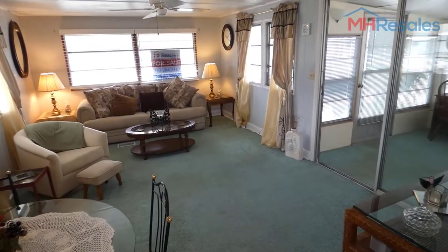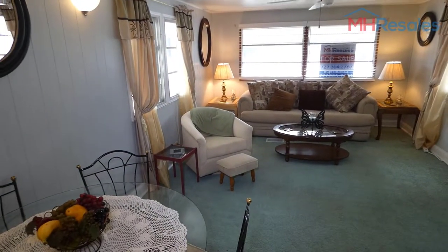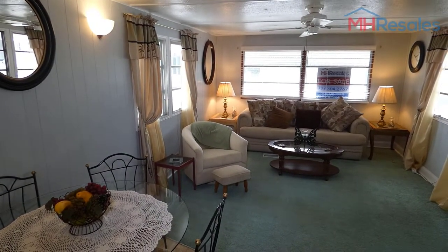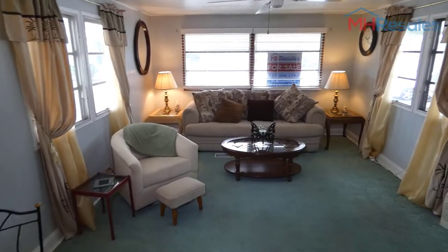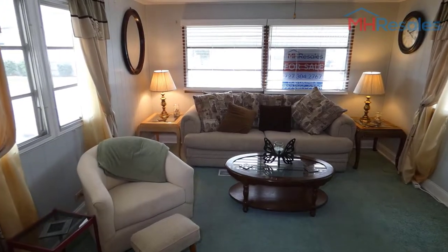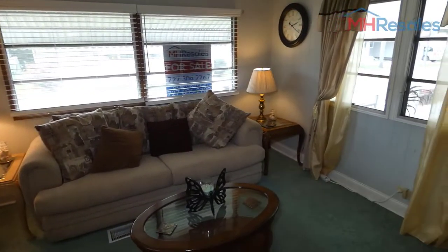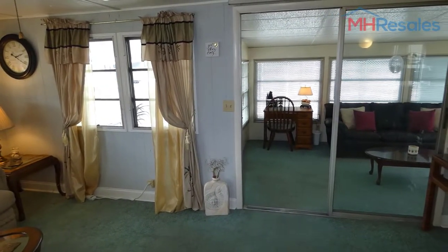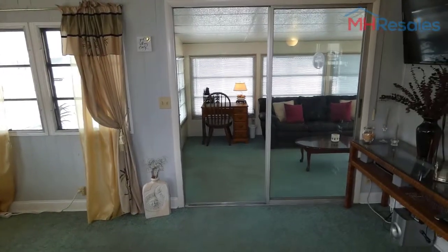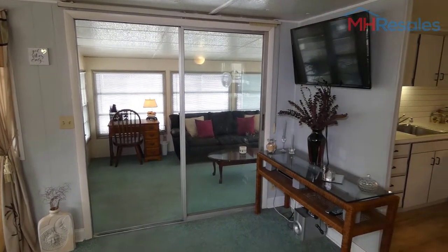A very, very clean, well-maintained home. One bedroom — actually, I would say one bedroom plus — and one bath. You'll see when we get back to the bedroom, there's a nice sitting room off of the bedroom. We're now looking at the living room, of course, with sliding glass doors there to the sunroom.